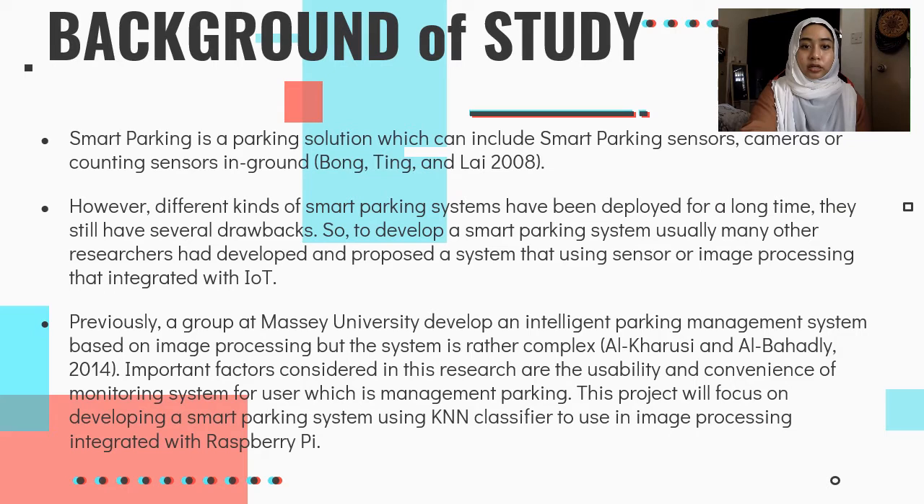Smart Parking is a parking solution which can include Smart Parking sensors, cameras, and counting sensors in the ground. However, different kinds of Smart Parking systems have been deployed for a long time and they still have several drawbacks. To develop a Smart Parking system, many researchers have proposed a system using sensor or image processing integrated with IoT.